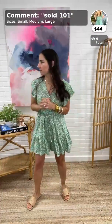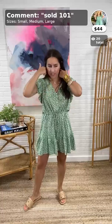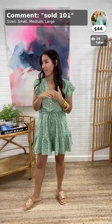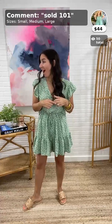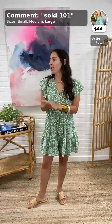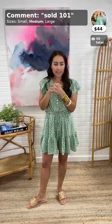Good morning everyone! Grooties is live — happy Tuesday! Hope y'all had a great weekend and are staying cool. It is insane — supposed to be 110 today. Drink a lot of water. We're really excited to show you guys some really cute styles today.